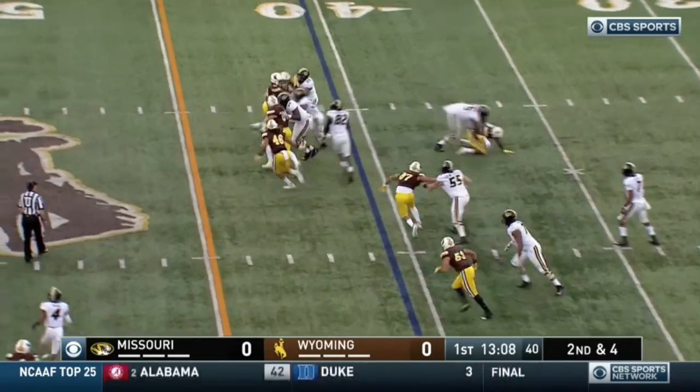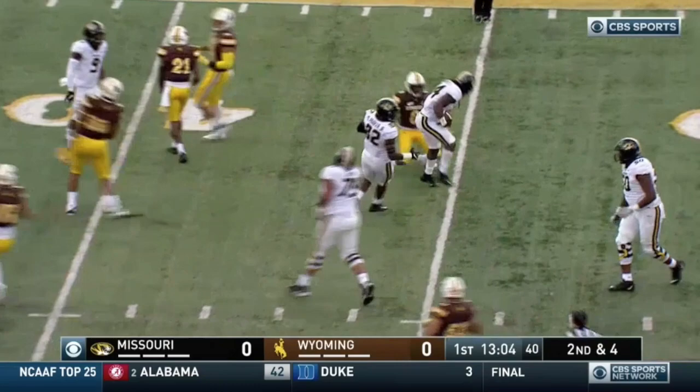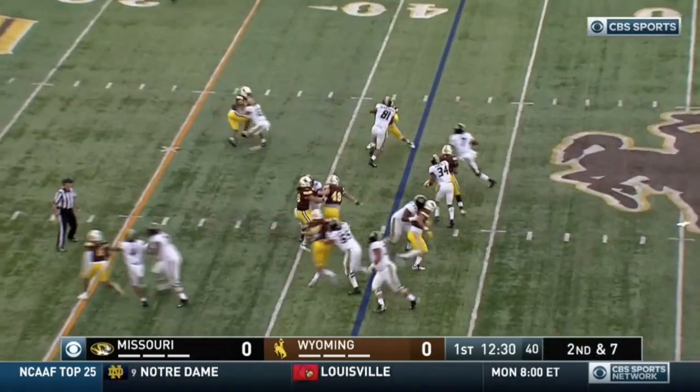Brian out of the gun, finds Roundtree again on the right side — first down and more, across the 50. Roundtree takes it to the 45, still a gain of three, making it second and seven.